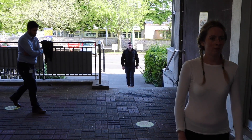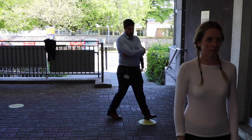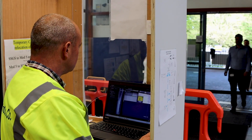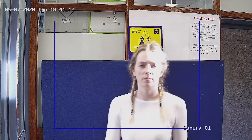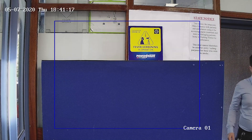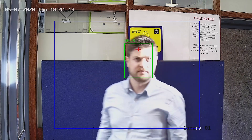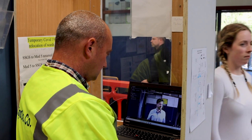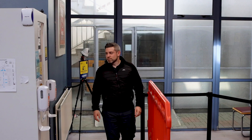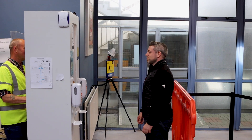The use of fever screening cameras is designed to simplify the process of temperature screening. Combining traditional CCTV technology with thermal imaging results in a fully automated detection system used for rapid and preliminary fever screening. This system prevents the need for anybody to come within the social distancing limits when manually testing for temperature.